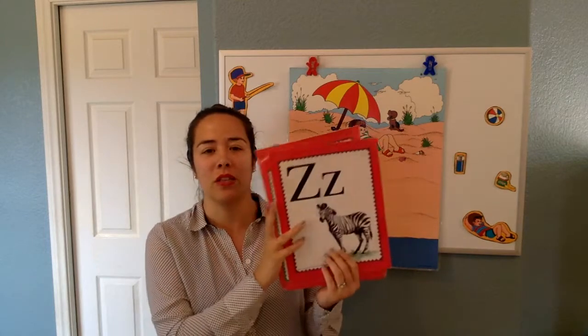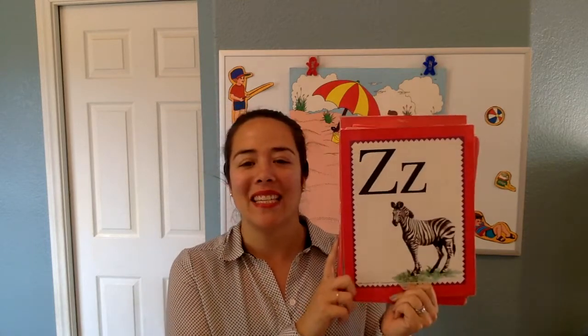What about this one, everybody? Z says Z in zebra. Z, Z, Z.